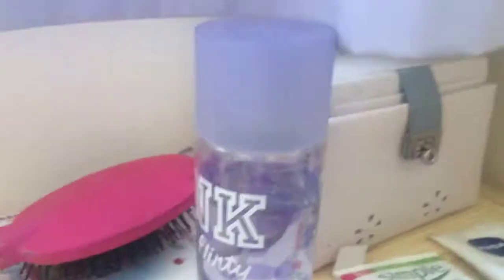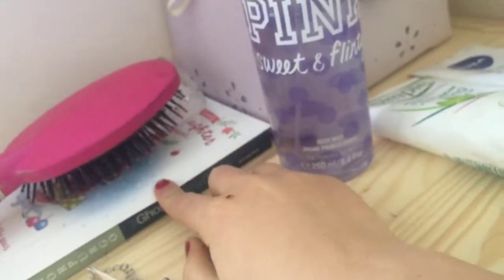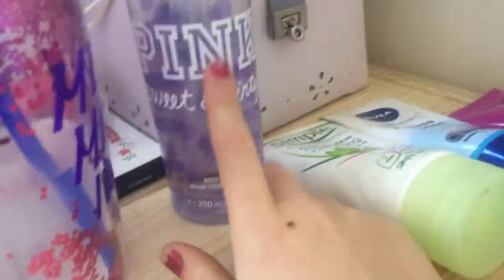Behind my drink I have a Victoria's Secret Sweet and Flirty fragrance, a Michael Morpurgo book, a card, a brush, and makeup remover wipes, plus my glasses. If you want this spray, you need it. Anyway, I hope you guys enjoyed that video — if you did, make sure to like it and subscribe if you want to join the KB family. See you soon, bye!